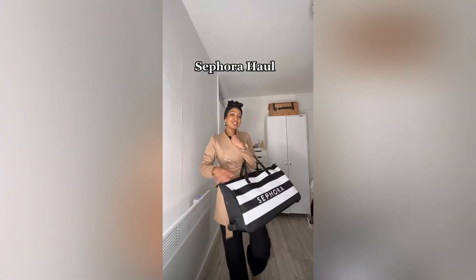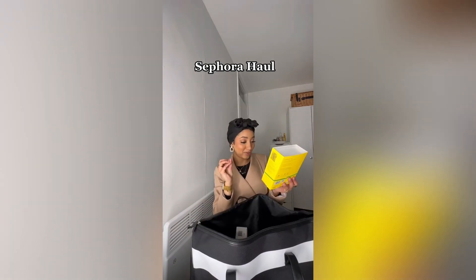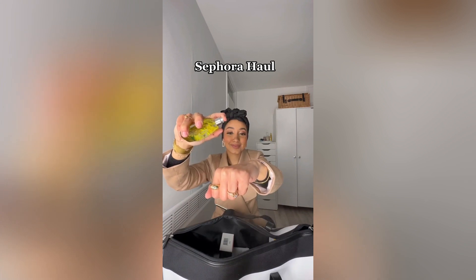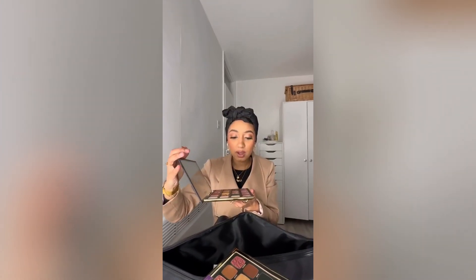Let's unbox this Sephora goodie bag! Laurel Street Sunflower Pop — how cute is this? It smells like a basket full of lemons and sunflowers. Lemus cleansing balm. This palette is so big — it's from Tarte, the Man-Eater palette. The packaging is so beautiful — stunning colors, like properly pigmented.